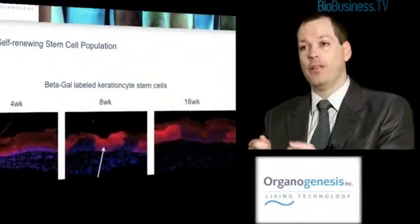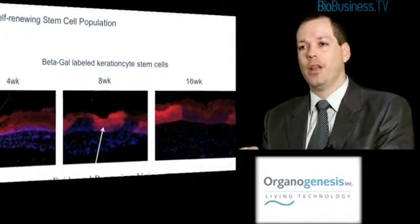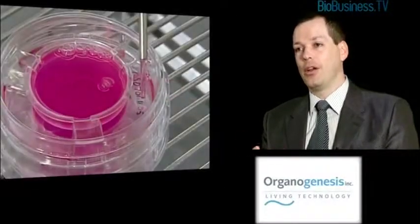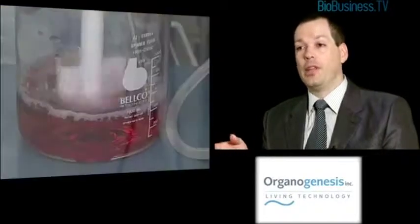Because Apligraf looks and feels and handles like a split thickness skin graft, some people expect it to behave like one, but in fact it doesn't — it heals by secondary intention, not by primary intention. A skin graft would be applied, would take, and the wound would be closed. That's not the mode of action of Apligraf. Over 250,000 applications to patients, we've seen that you can apply it, it persists for several weeks, and then these allogeneic cells are eventually competed out and the wound closes by secondary intention. The mode of action is very complex and multifactorial, but what we've seen is that these allogeneic cells stimulate the host tissue to close itself.